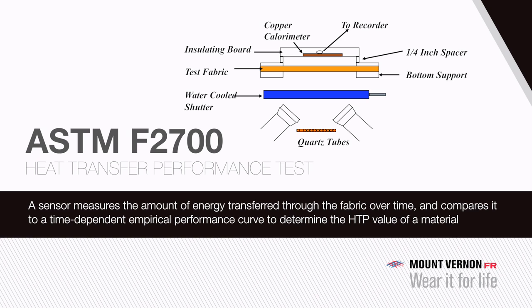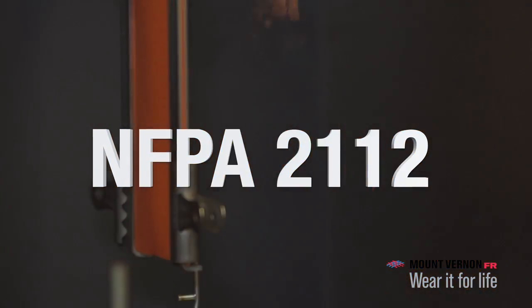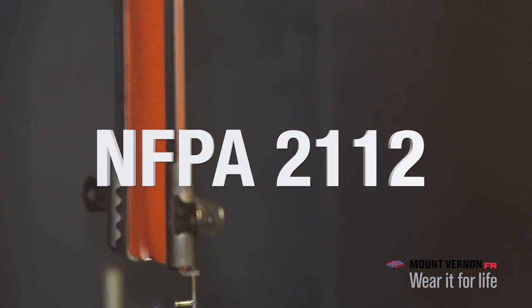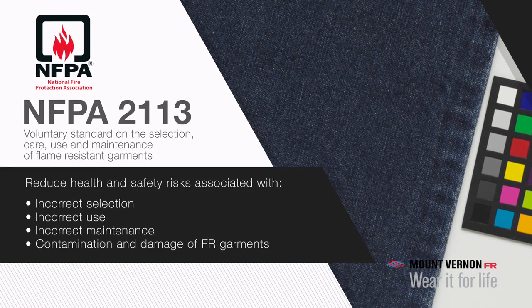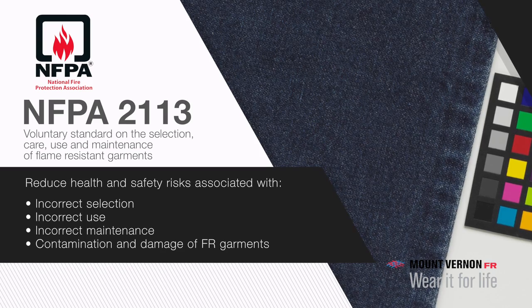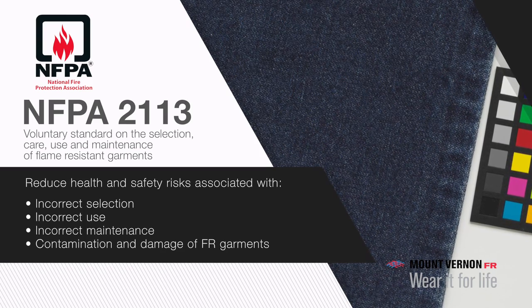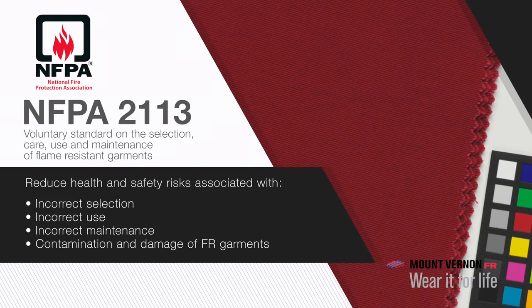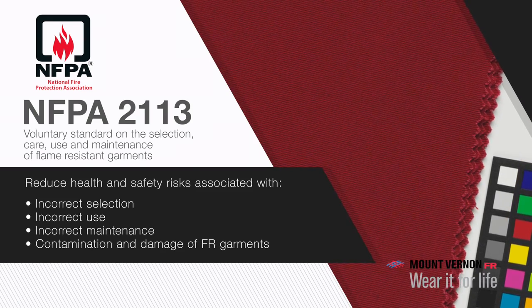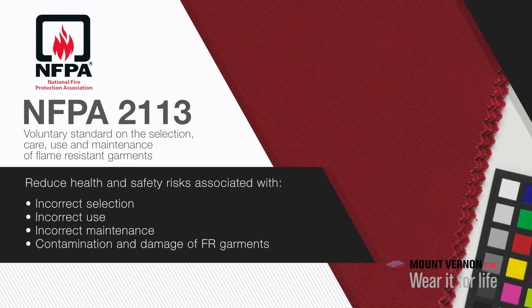In addition to understanding the NFPA 2112 standard and the test methods used within it, employers may also want to become familiar with NFPA 2113, the voluntary standard on the selection, care, use, and maintenance of flame-resistant garments. This standard was developed primarily for end users of flame-resistant clothing to reduce health and safety risks associated with the incorrect selection, use, and maintenance, as well as contamination and damage of FR garments.